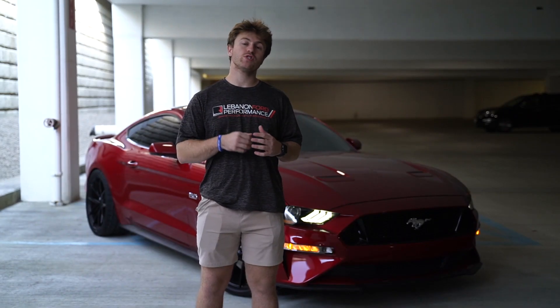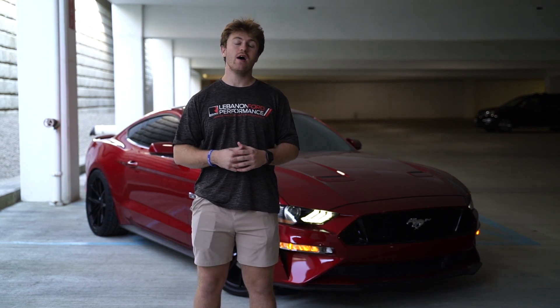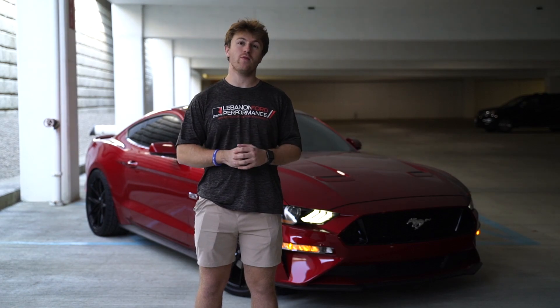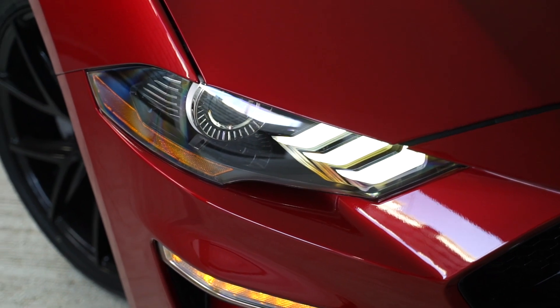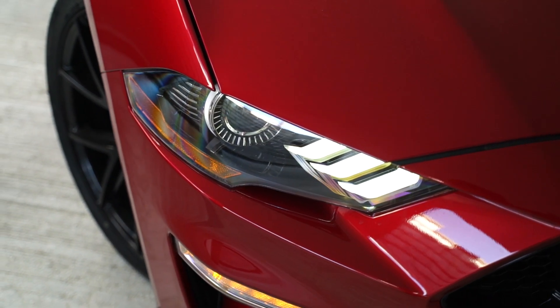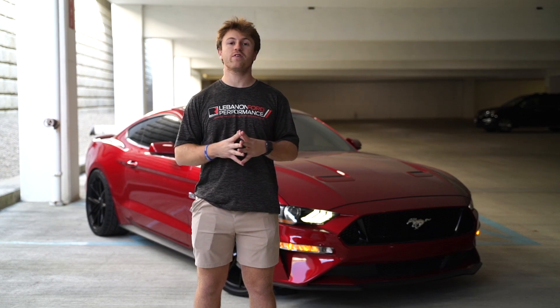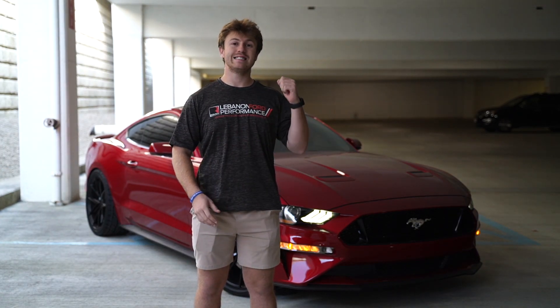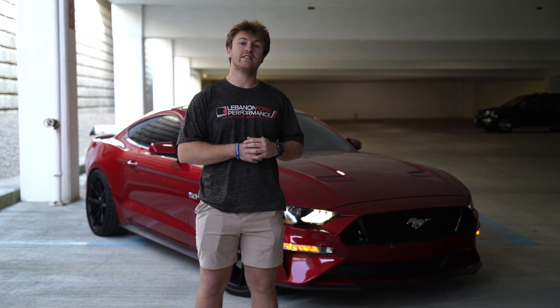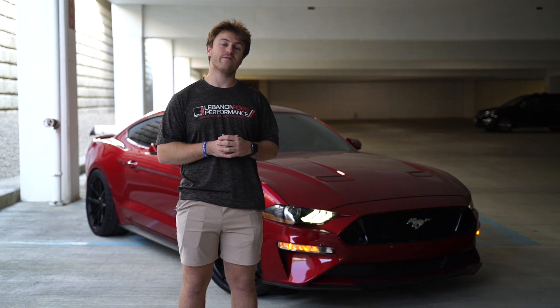First and foremost we will start off by talking about what the normal spec, the normal build of this Mustang was when it left Ford Motor Company. This is a 2022 Ford Mustang GT finished in Rapid Red. It is a beautiful color and a lot of people spec their Mustangs with it. It looks very good in the sun and great in the shade. This is a base model trim with the 10-speed automatic transmission and of course it was equipped with the 5.0 liter V8 engine.